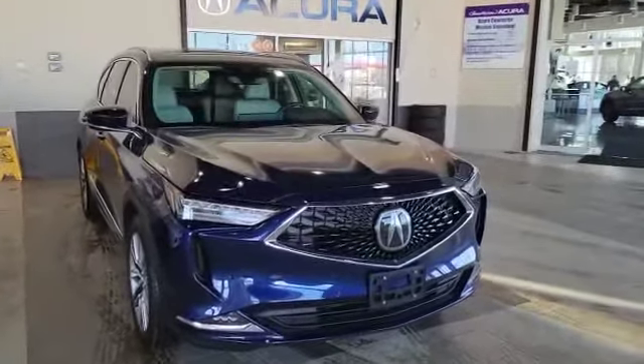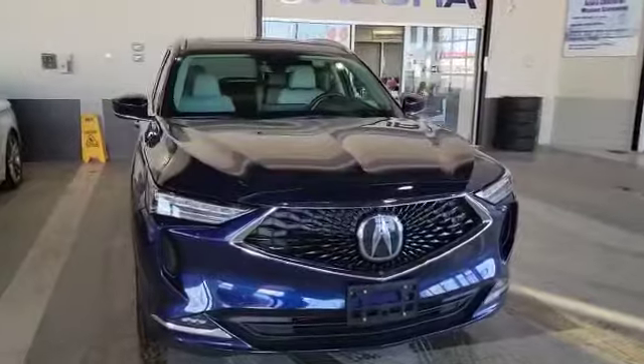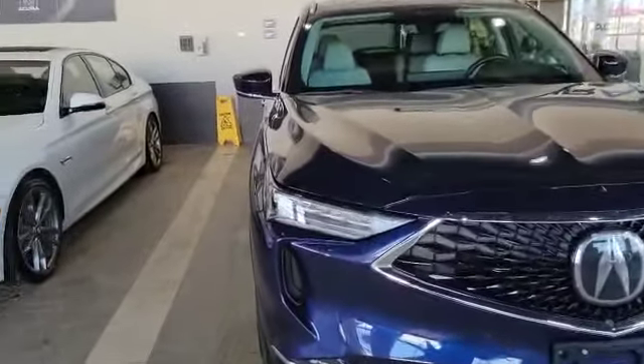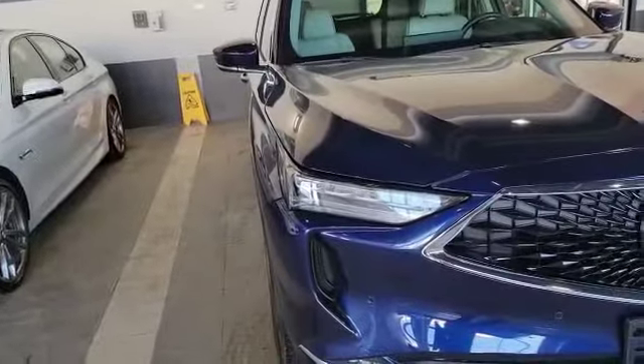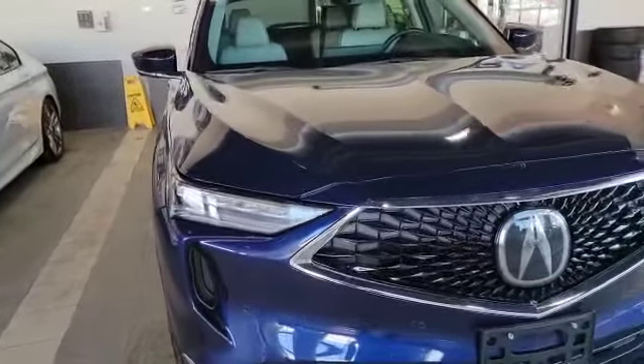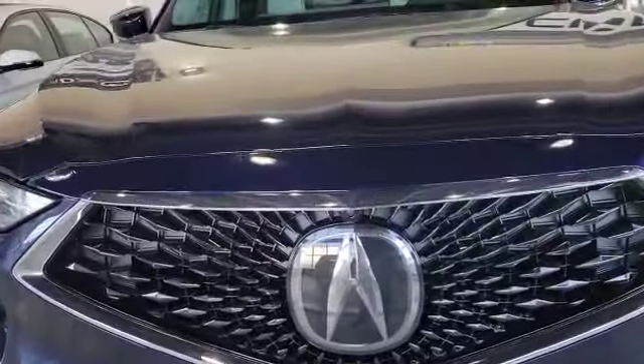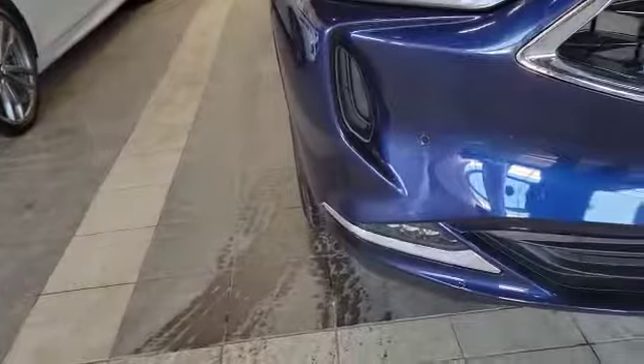Let's start with the front. This vehicle comes with a 3.5 liter engine, also paired with a 10-speed automatic. As you can see up front you've got the dual LED headlights and daytime running lights too, along with the diamond pentagon grille. The vehicle also comes with a 360 camera and matching LED fog lights on the bottom.